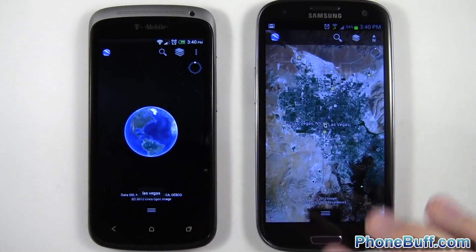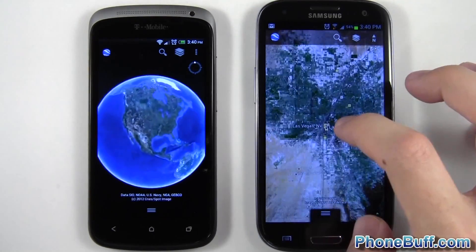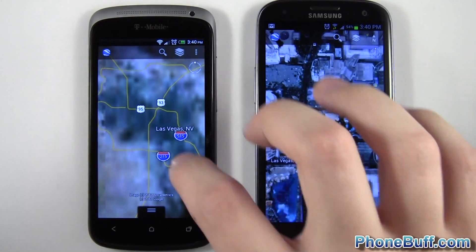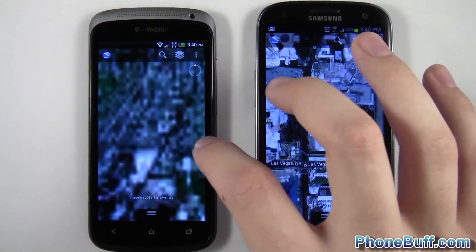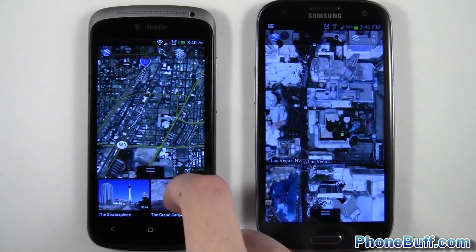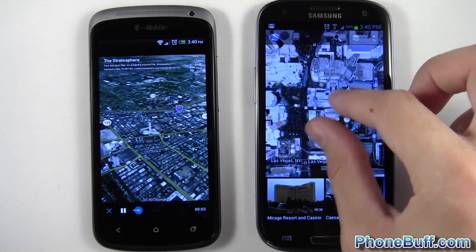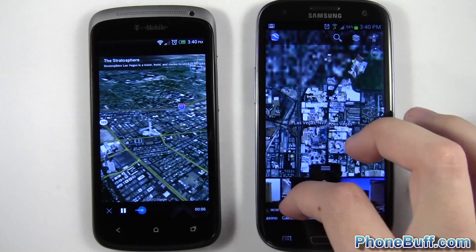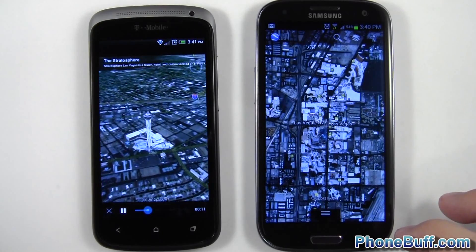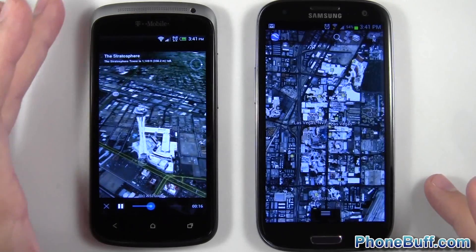I want to zoom in on a city to show how smooth each phone is. Let's double tap here — double tap again. I want to look at the same landmark on both, so let's look at the Stratosphere to make it easier. Let's zoom out and search for the Stratosphere. There it is — this phone has loaded it up.